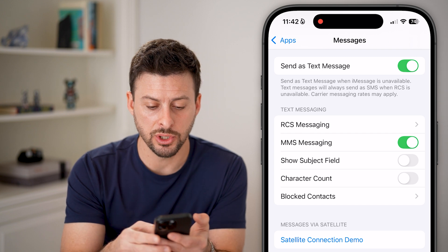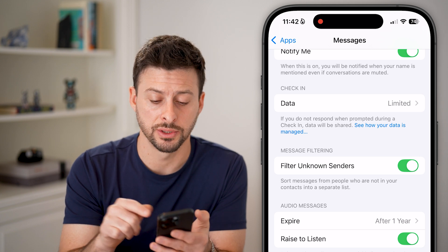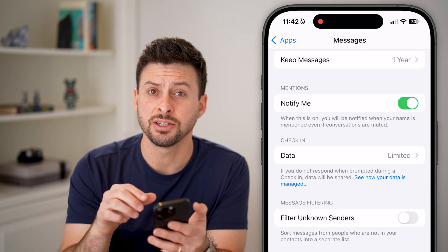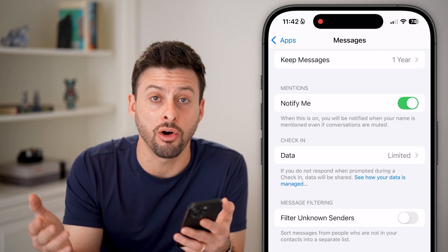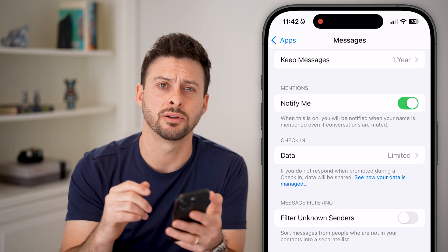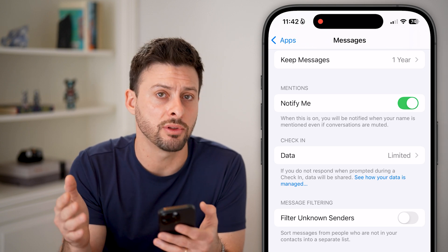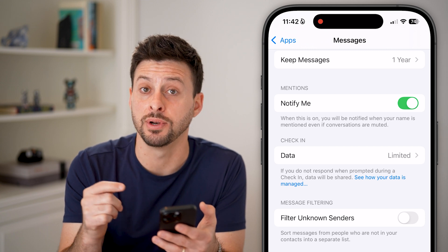The next thing we'll do is scroll down because you can see 'Filter Unknown Senders.' If you have this turned on, I'm going to turn it off. Essentially, by filtering unknown senders, this means all of those text message codes that come to you are unknown senders — they're just bots texting you — and it will filter them to a different location that you might not be able to find in your iPhone messages.